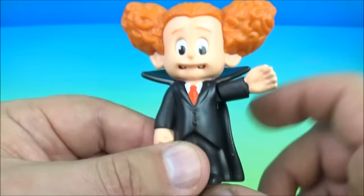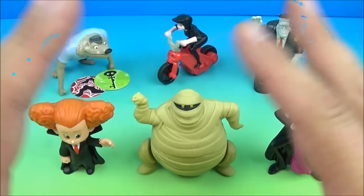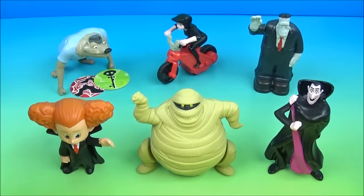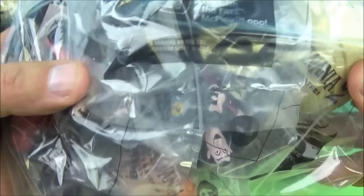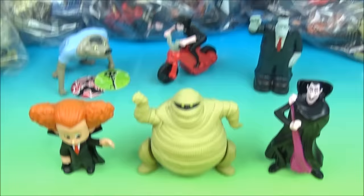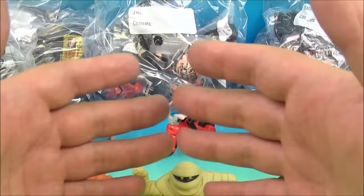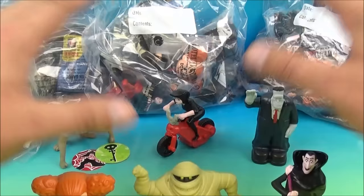So there you have it everybody — Hotel Transylvania 2 set of six awesome little movie toys released by McDonald's here in 2015. I absolutely love these toys. They're so simple yet goofy and fun all at the same time. And if you stuck around this long, I have not one or two but four of these sets to give away to four lucky subscribers. What do you got to do? It's very simple — let me know down below in the comment section: who's your favorite Hotel Transylvania 2 character? That's it, one comment per person, and in a week from the posting of this video I will randomly select four people and send these sets anywhere. Thanks for watching everybody, take care, see you next time.